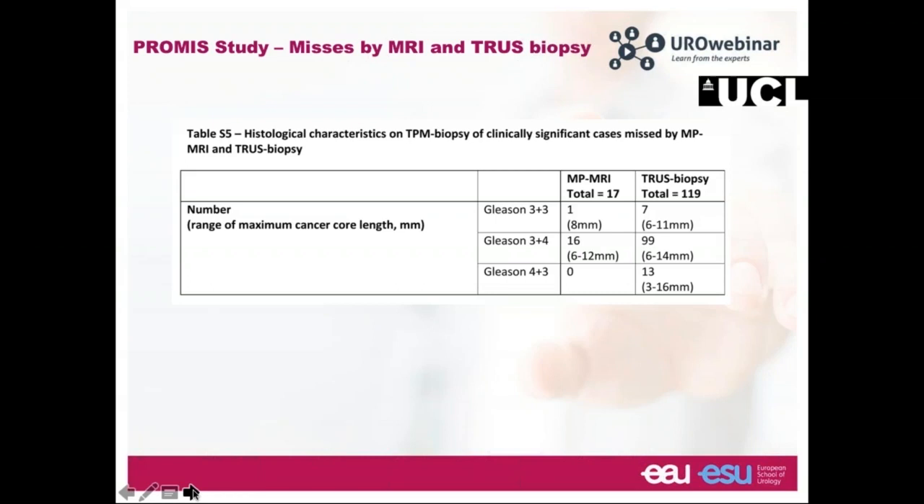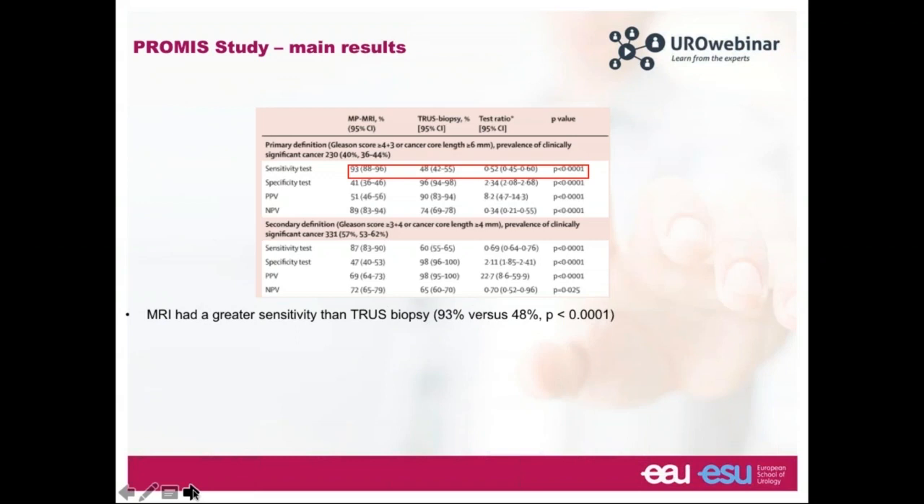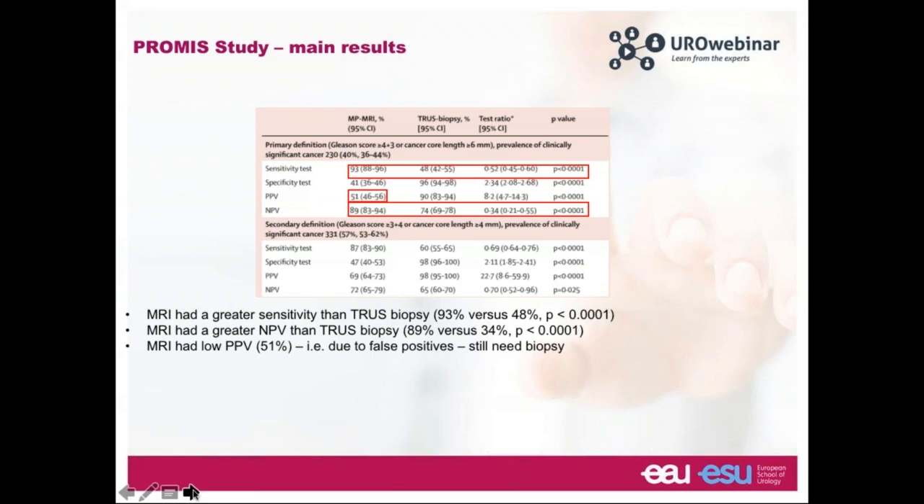Let's focus on misses by MRI and TRUS biopsy in the PROMIS study. MRI missed no Gleason 4+3s — the really aggressive cancers — and missed only 3% of men with Gleason 3+4. TRUS biopsy, by contrast, missed 19% of men with Gleason 3+4 or greater. For the primary outcome, the sensitivity of TRUS biopsy was notably worse than MRI. MRI had a greater negative predictive value, but a lower positive predictive value due to false positives, confirming we still need a biopsy after a suspicious MRI.